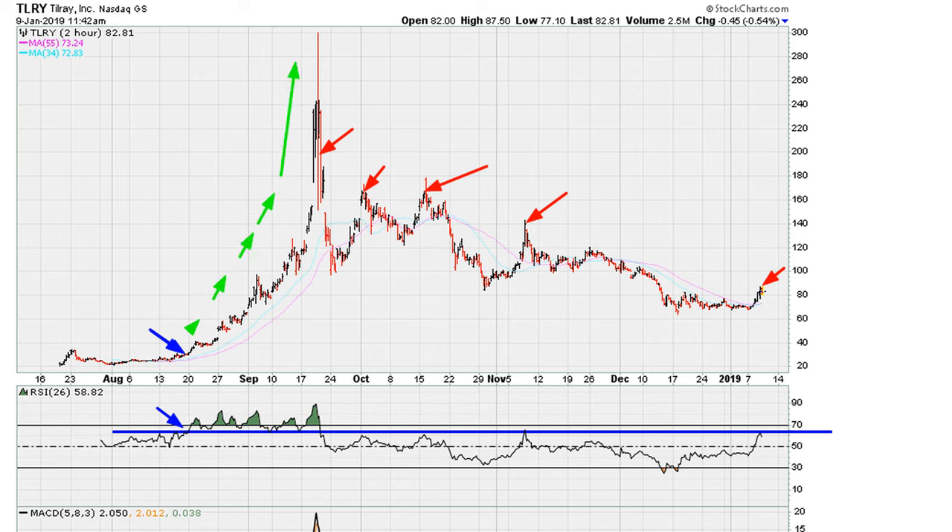We can see how this becomes a break, giving us that sell signal area in price resistance here, or close to it for these highs, resistance here for that high, and over the last day or so resistance during the current market price action.